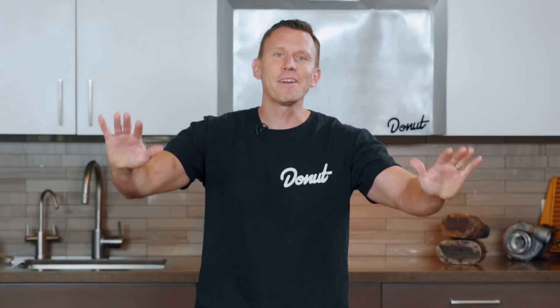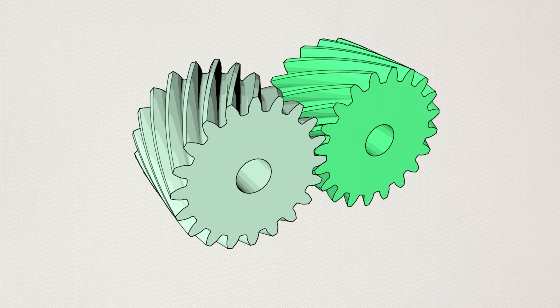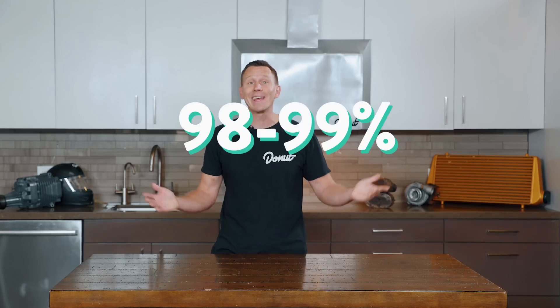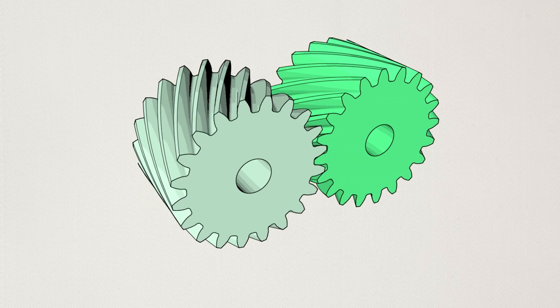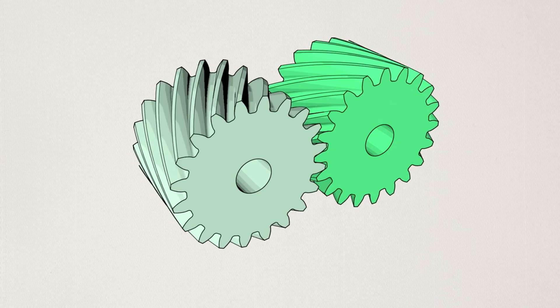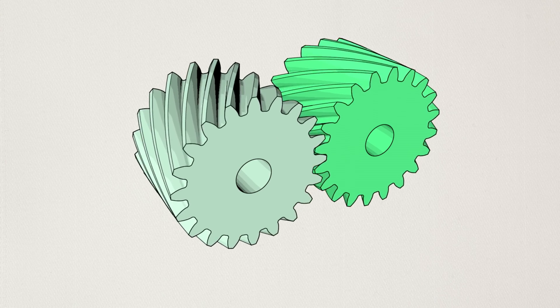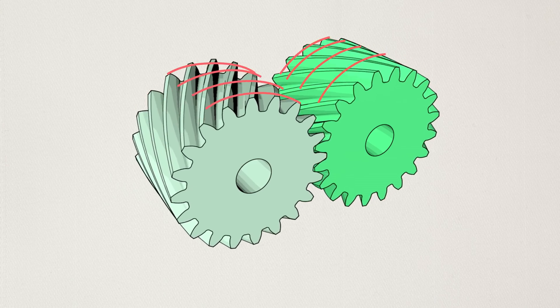Helical gears have more teeth meshing, so they've got a greater load-bearing surface area. The difference in efficiency is pretty negligible — both spur and helical gears have about 98% to 99% efficiency. Technically, on a tooth-versus-tooth comparison, a helical gear can carry a larger load because it's diagonally positioned on the gear, assuming tooth size is equivalent. And that means it distributes the forces applied on it much more efficiently compared to a vertical tooth.